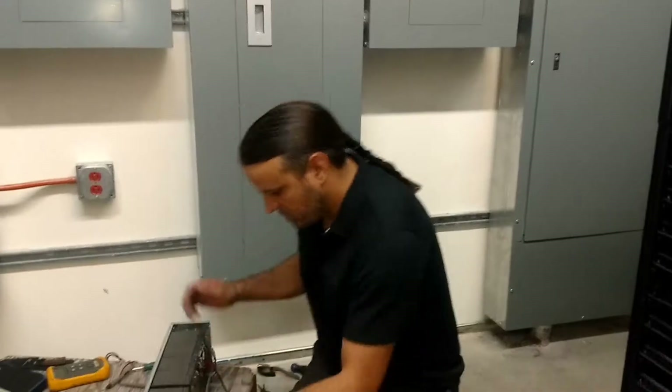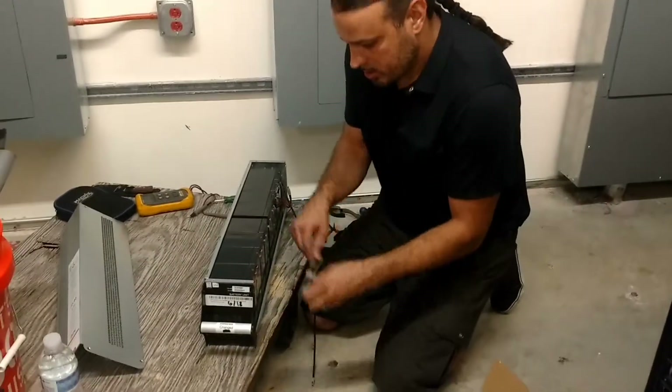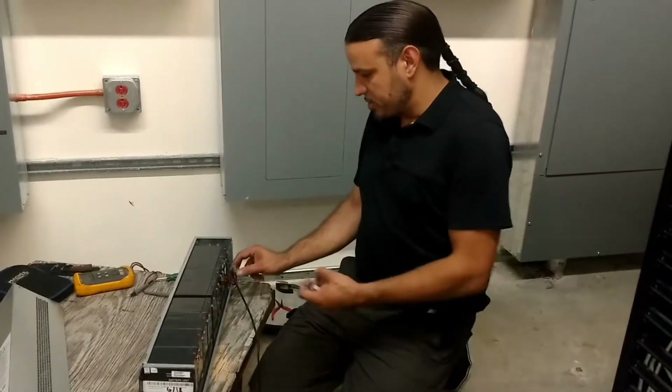Every moment that the equipment is not being used is costing them money. So it's our job to get these batteries done quickly, well within their time restraint, so that they can get back to work and get back to generating revenue. This is all part of the value that Positive Energy provides.